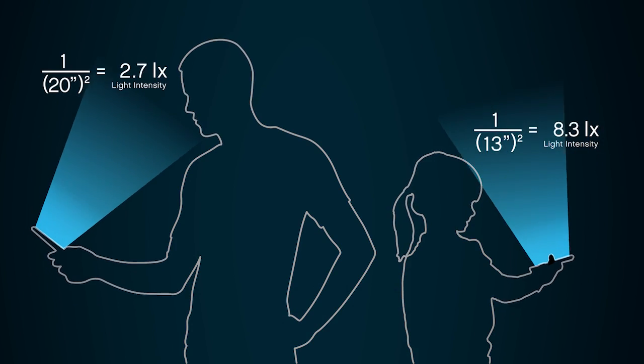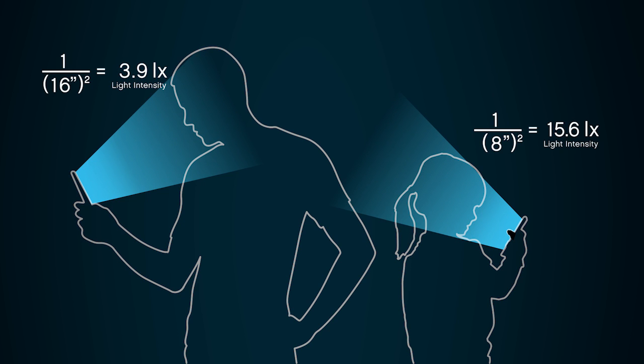If you plug that into the math — one over the distance squared — that child is now getting four times the intensity of light coming off their device compared to what an adult would receive.